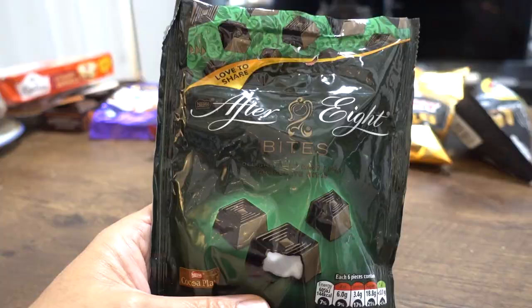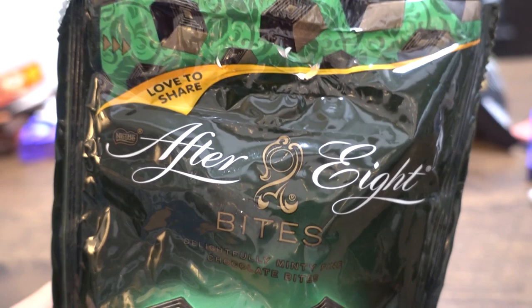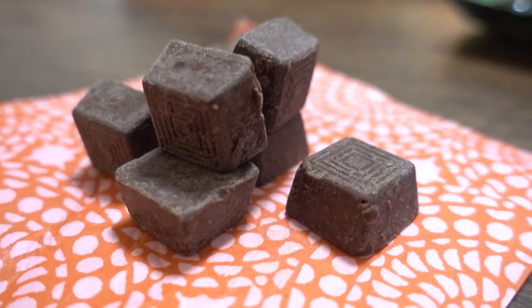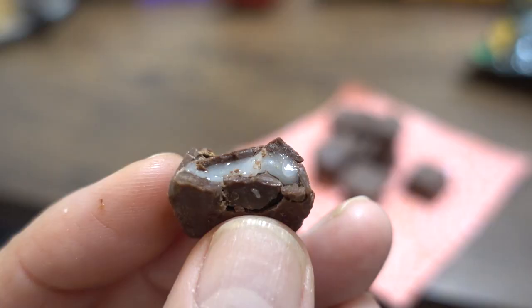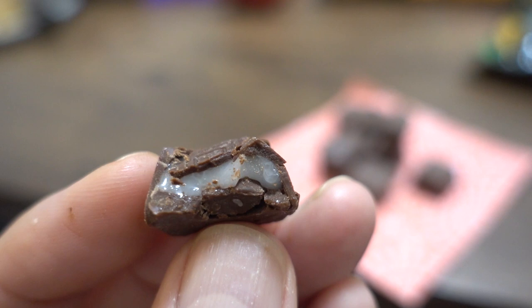Finally, we have the After Eight Bites — minty chocolate bites. In some Western countries like America, people like to end dinner with a minty chocolate — refreshing after a meal. They're very small. I promise you it'll feel very refreshing. This is dark chocolate, and the inside mint cream is actually quite sweet — the sweetest of everything we tried today. Minty, creamy, with a good mint taste and good chocolate taste, but they come through separately.